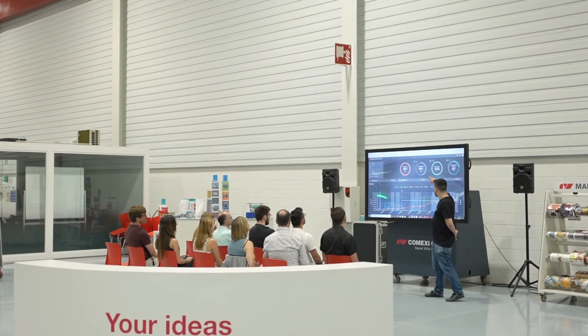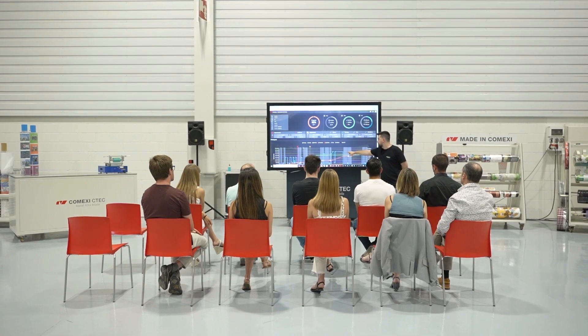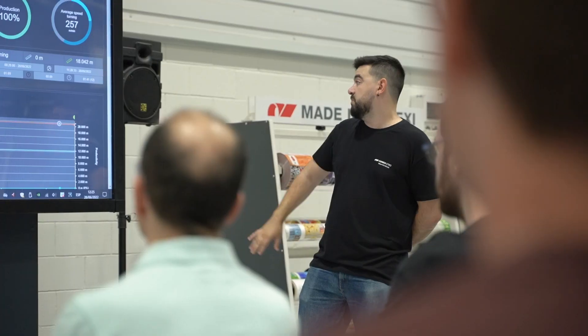Our team is highly specialized and we work with the leading brands and partners in the industry. With us, you are in the best hands to carry out and optimize your work and achieve your goals.